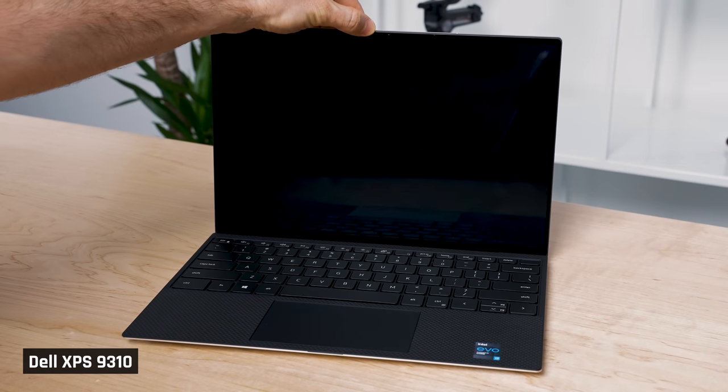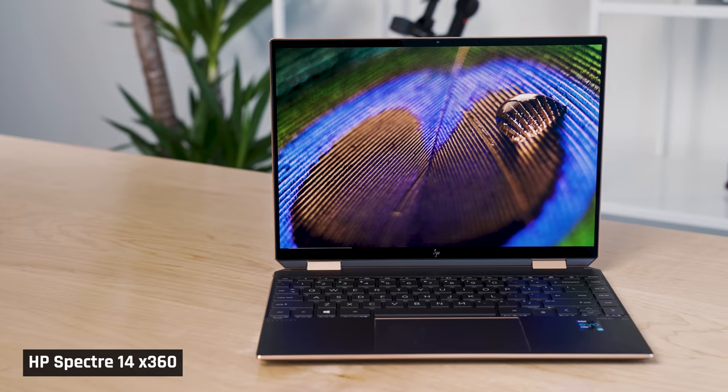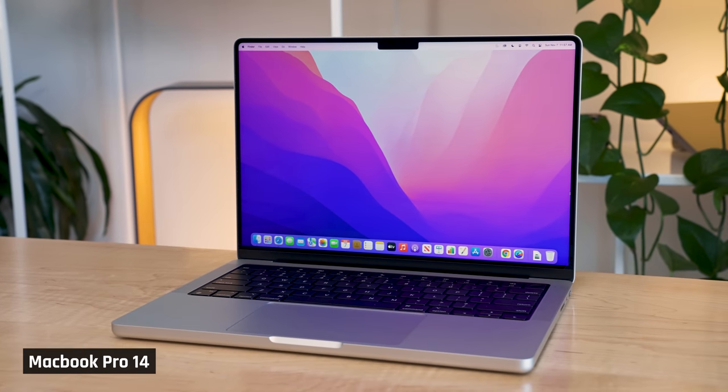My Dell XPS 9310, which has been my daily driver for the past 12 months, gets quite warm to the touch. My Spectre X360 14 has fans that constantly come on when doing lightweight tasks. Other than the MacBook Pro 14, which will send you broke if you buy it, this is the only other laptop I can think of that ticks these boxes.